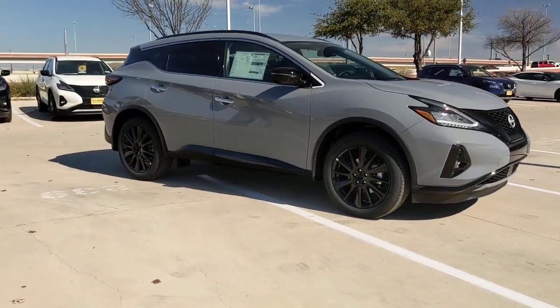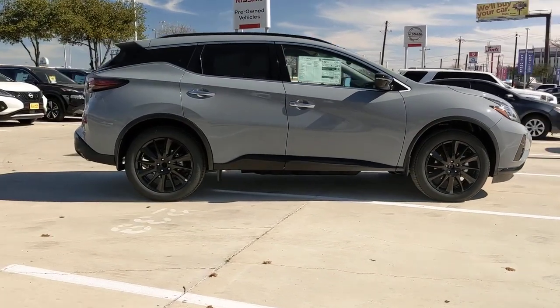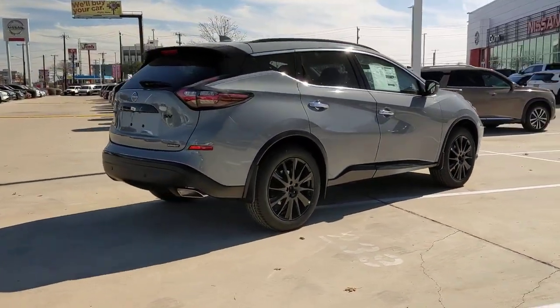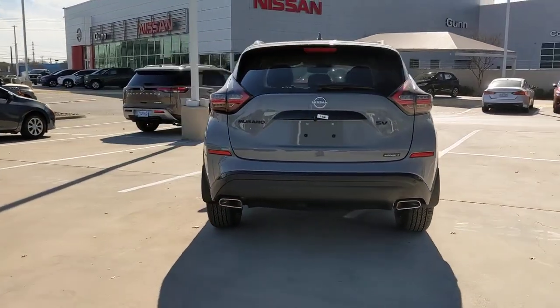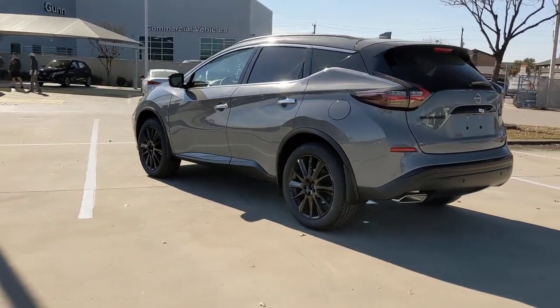Get acquainted with the 2023 Nissan Murano. Make even the most ordinary task a pleasure in this stylish Murano. This well-equipped midsize crossover delivers an exceptionally refined interior with plenty of cargo space and a smooth, relaxing ride that leaves you relaxed and recharged.